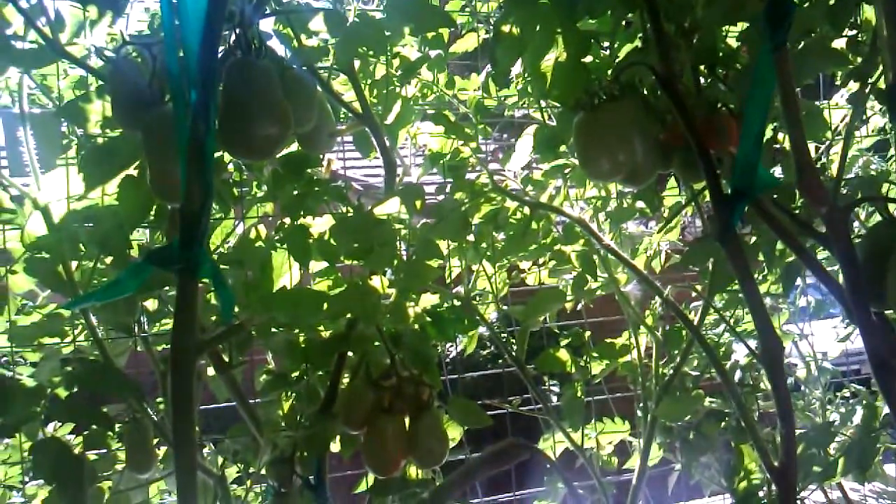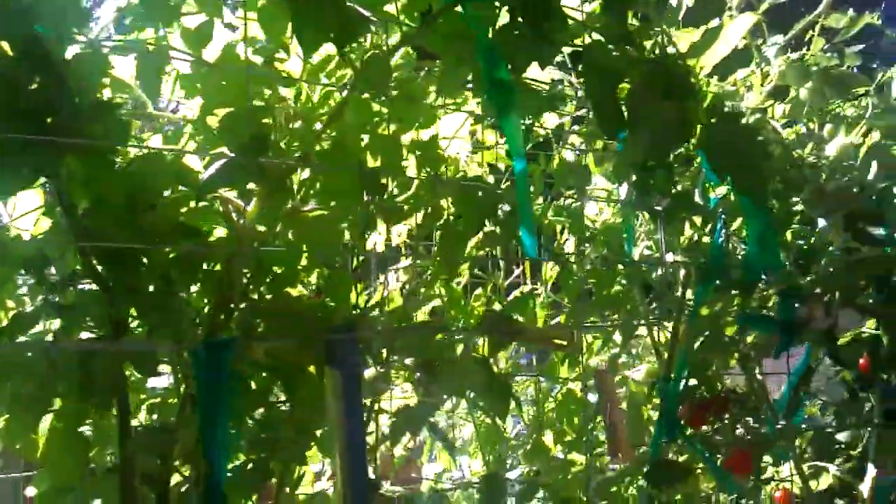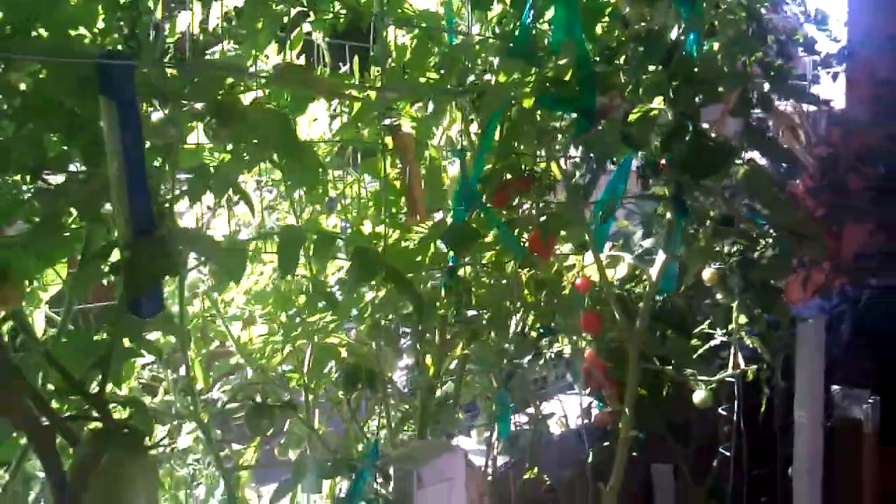Things are looking all right, super duper stoked that rain and hail didn't come in and just thrash my babies. Anyhow, cut it short like I said — got to go hop around.